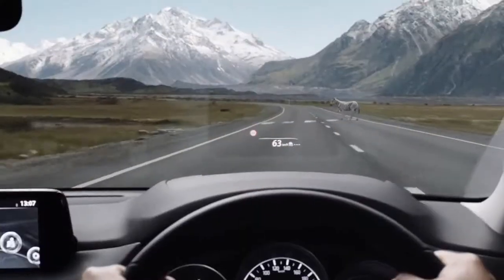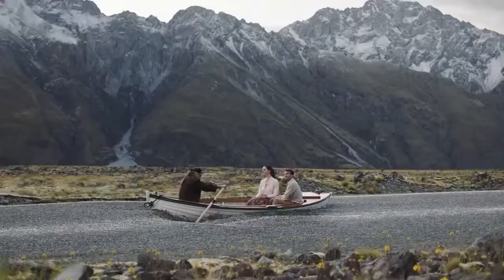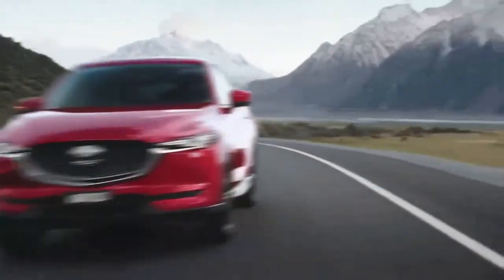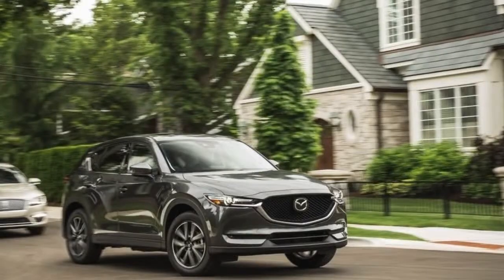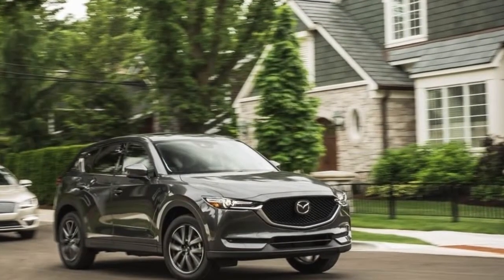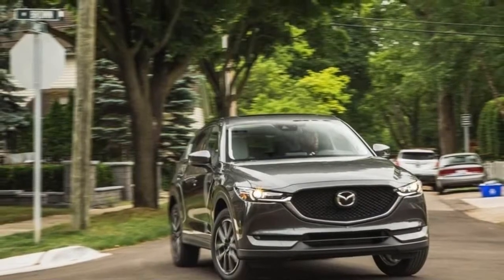The Mazda CX-5 was named 2018 Compact SUV of the Year during the 2018 Auto123.com awards ceremony, held this past November 22nd in Toronto. It beat out the two other finalists in the category, the Honda CR-V and the Volkswagen Tiguan.